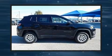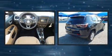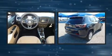Get excited about the 2018 Jeep Compass. It features four-wheel drive capabilities, a durable automatic transmission, and a 2.4-liter four-cylinder engine.